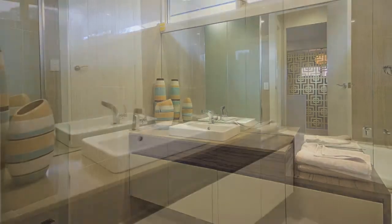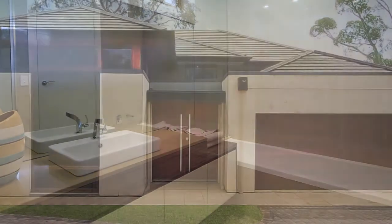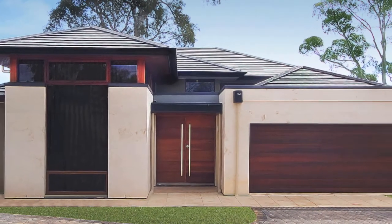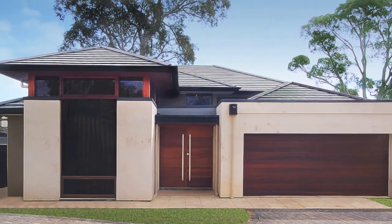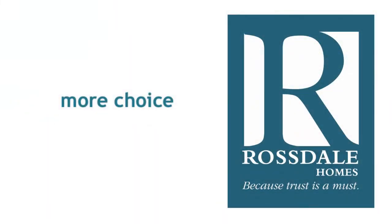Of course, any part of this home can be modified, or you can choose to completely custom design your home. All Rossdale homes come with one of the most inclusive standard specifications, which means more choice for you, without the added expense.